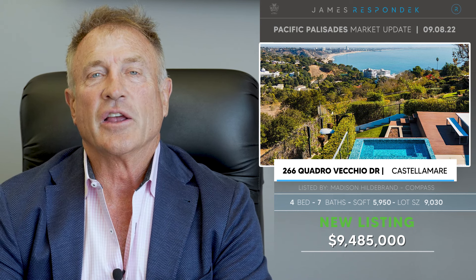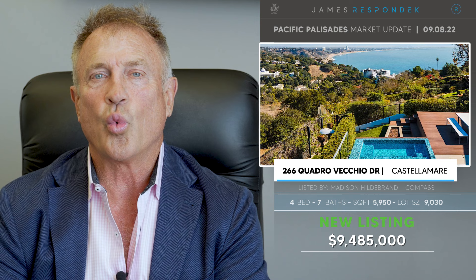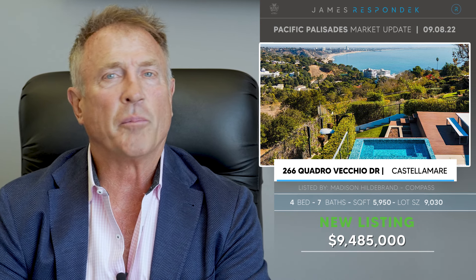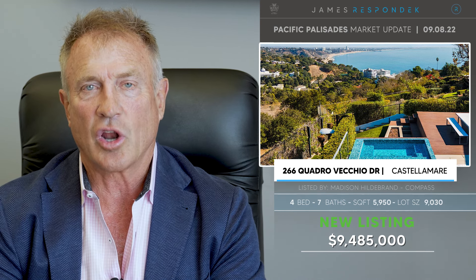This house, other than being an architectural masterpiece, has wonderful outdoor spaces, a pool, a deck, and great views all along the Santa Monica coastline.